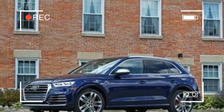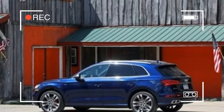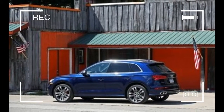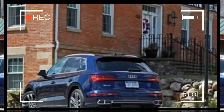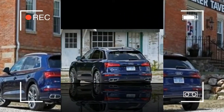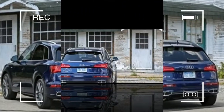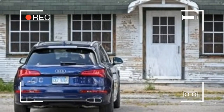Into this mix comes the SQ5, which is all new for 2018 and the high-performance sibling of the already excellent Q5. It takes on a burgeoning subgroup of formidable performers in this segment, including the Mercedes-AMG GLC 43 and the Porsche Macan, and one would hope it arrives ready to vanquish all comers to the throne.